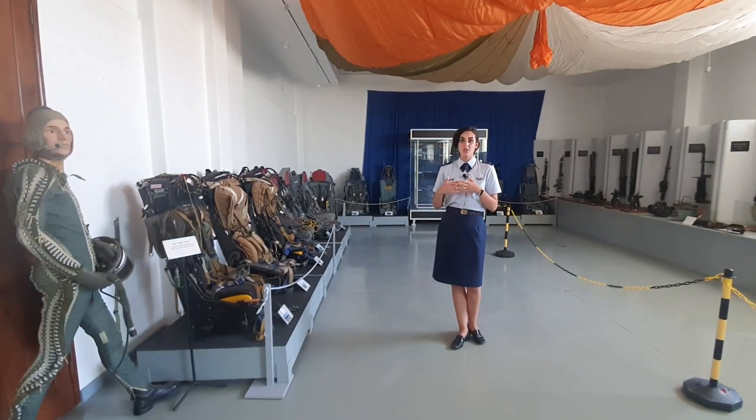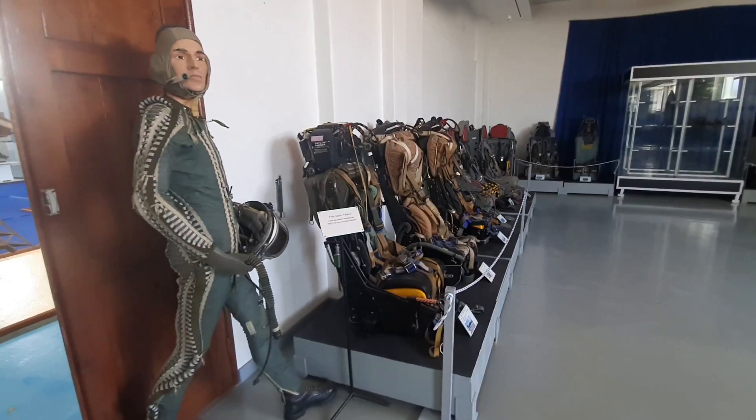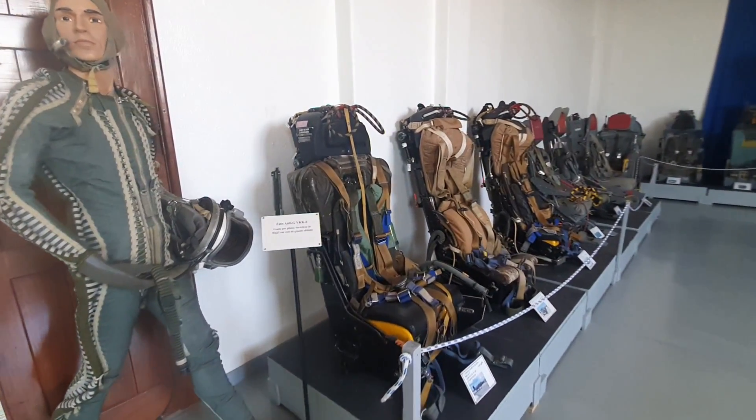Here in this room we have a lot of ejection seats. We have an evolution — a modern evolution from the 70s to nowadays.